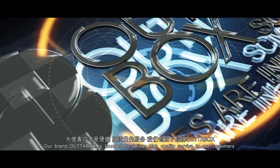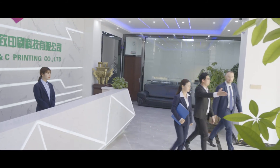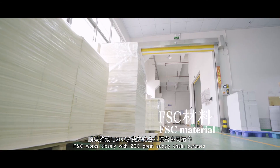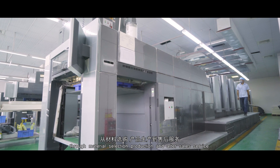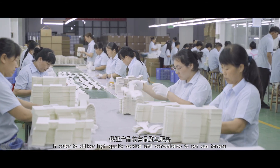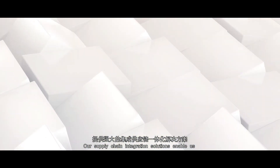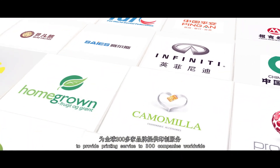Our brand AutoBox is founded to deliver high quality service to our customers. P&C works closely with 200 great supply chain partners through material selection, production and after-sales service, in order to deliver high quality and convenience to our customers. Our supply chain integration solutions enable us to provide printing services to 300 companies worldwide.